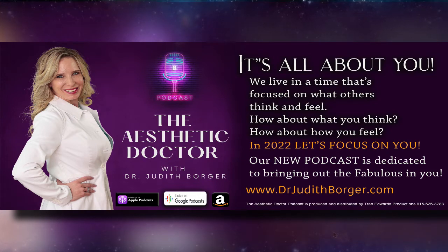Hello, friends. This is Dr. Borger, and welcome to Episode 6 of the Aesthetic Doctor Podcast. Today, we're going to talk about hyaluron pens. Every time I open my Instagram or Facebook, I get advertisements for these needle-free, quote, fillers, end quote, called hyaluron pens, also called hyaluronic acid atomizers.